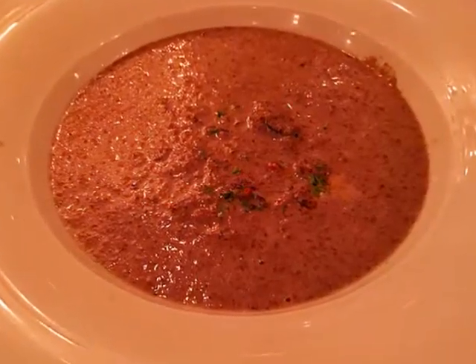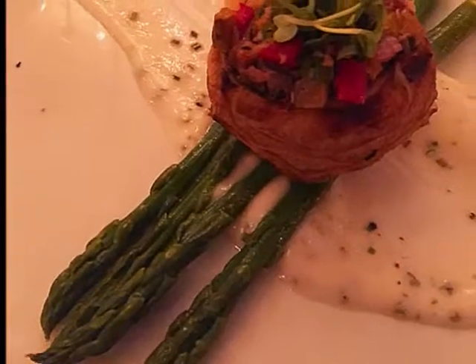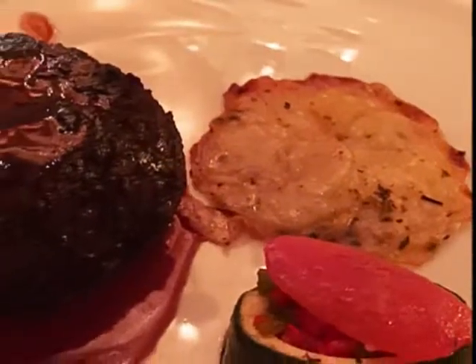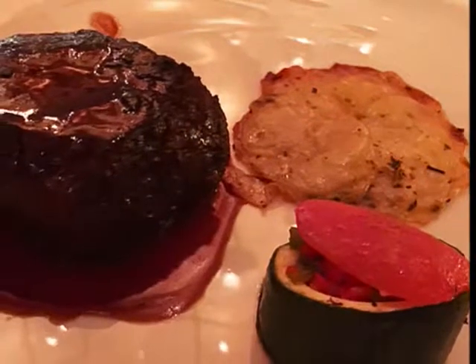It was fantastic. Puff pastry and microgreens on asparagus spears with a light beurre blanc sauce. A seared fillet with a demi-glaze and scalloped potatoes. A stuffed zucchini with a slice of tomato.